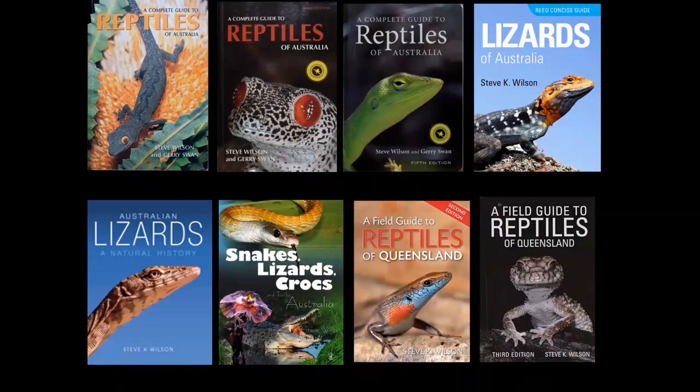At last count, we have 1,137 described species of Australian reptiles. I've made it my life's passion to see as many of them as I can. I'm very fortunate to have been able to author and co-author quite a few books on Australian herpetology. This is a few of them here, including the Complete Guide to Australia, which is in its sixth edition — I'm working on edition seven now.